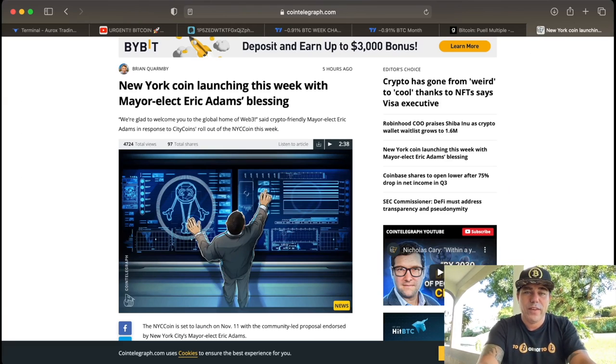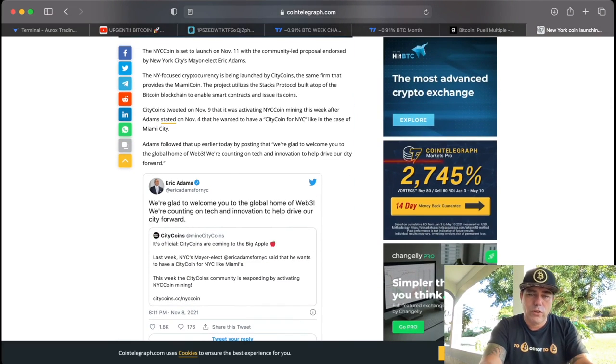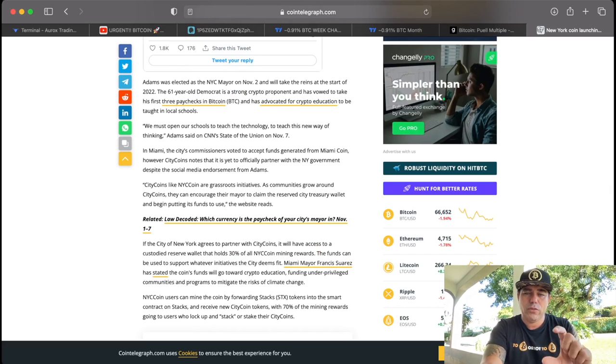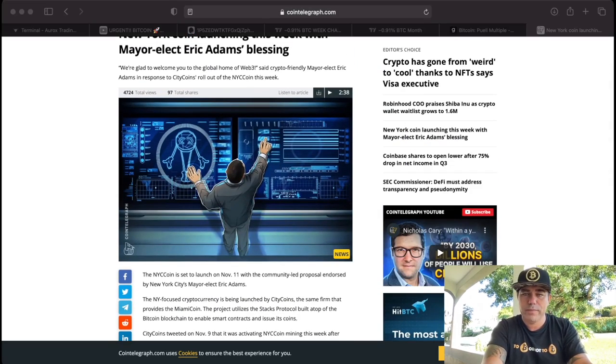New York is also announcing they're going to launch a New York City coin. I don't know why all the cities want a coin — there's also a Miami coin. As long as those coins are connected to Bitcoin, it's fine with me. If they're not connected to Bitcoin, I don't see the use case. I'm looking for which company is going to create that connection between city coins and Bitcoin, and that company might deserve a small allocation.